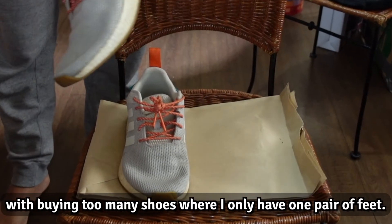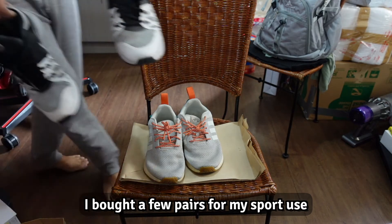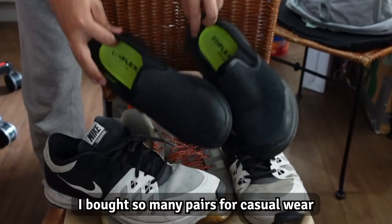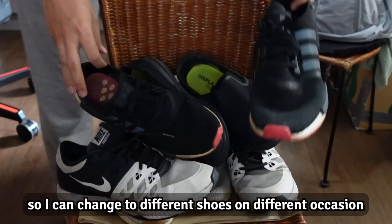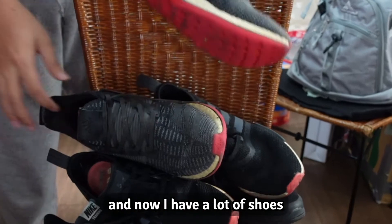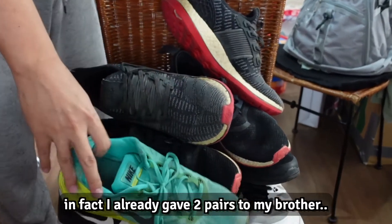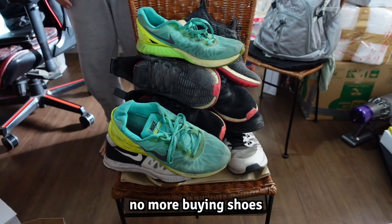I have an issue with buying too many shoes when I only have one pair of feet. I bought a few pairs for sport use and ended up wearing them only a few times. I also bought many pairs of casual shoes, thinking I could wear different ones in different places, but I always end up wearing the most comfortable pair. Now I have a lot of shoes and I'll probably give them away — I already gave two pairs to my brother. No more buying shoes.